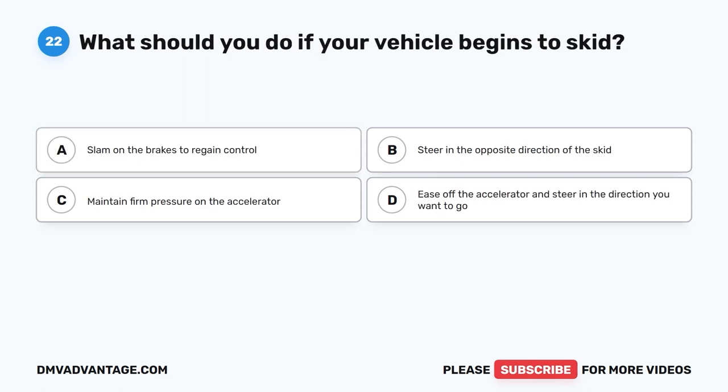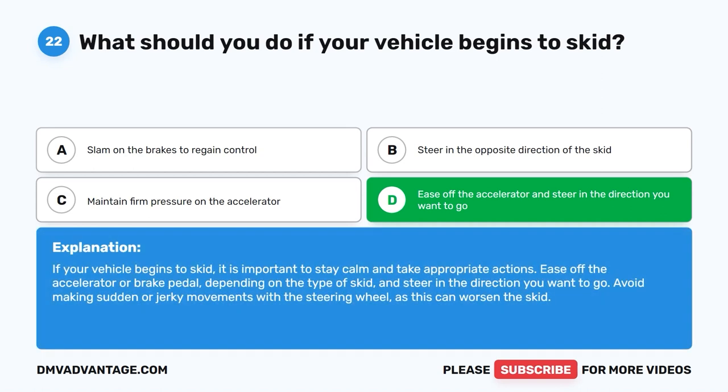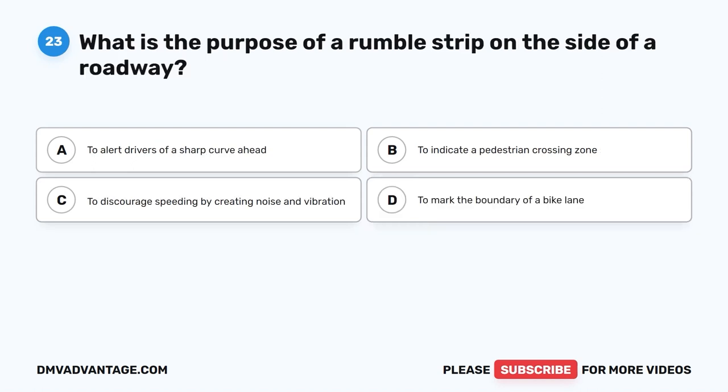Question 22: What should you do if your vehicle begins to skid? The correct answer is D: Ease off the accelerator and steer in the direction you want to go. If your vehicle begins to skid, stay calm and ease off the accelerator or brake pedal, depending on the type of skid, and steer in the direction you want to go. Avoid making sudden or jerky movements with the steering wheel, as this can worsen the skid.